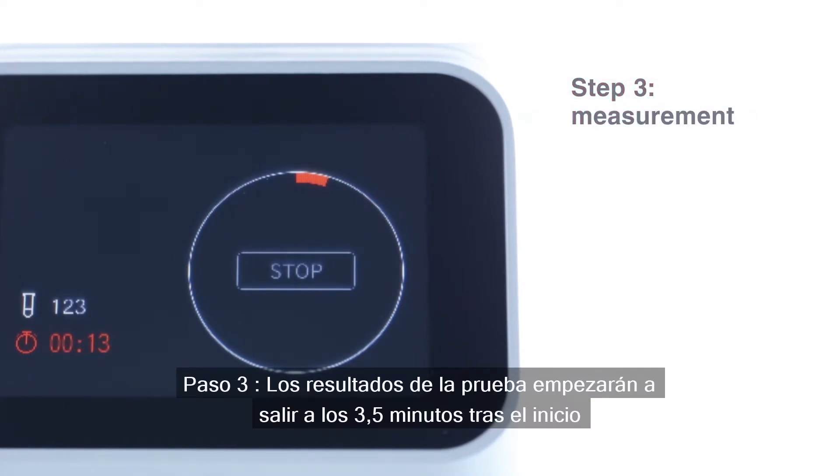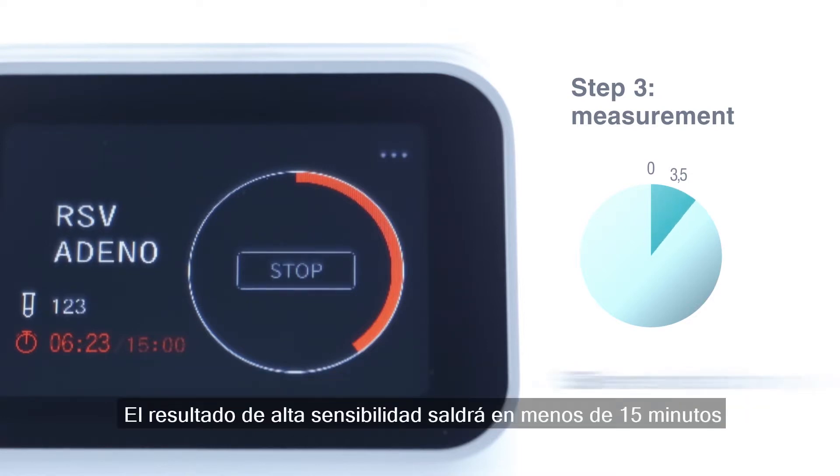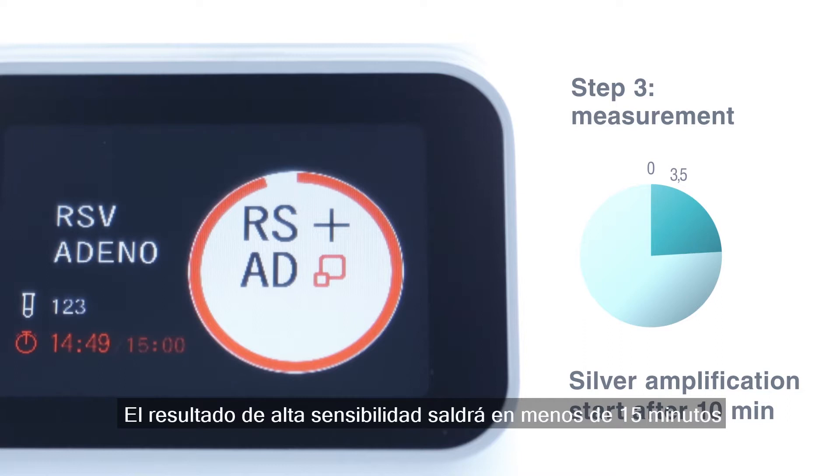Step 3: the test results can be displayed as early as 3.5 minutes after start. High sensitivity results are received in less than 15 minutes.